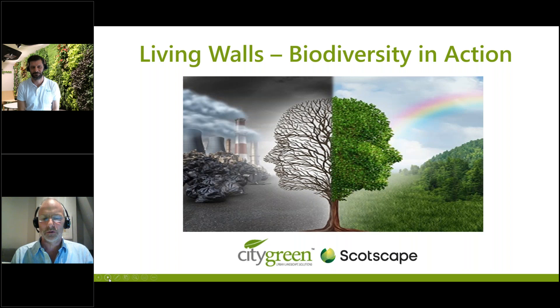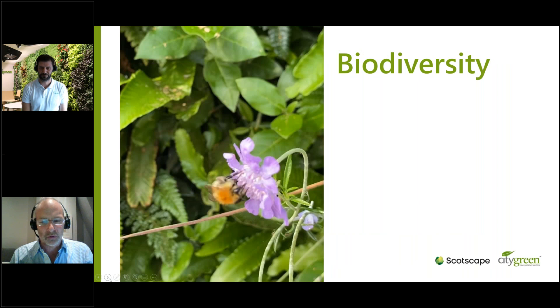So, living walls and biodiversity in action. I think it's a natural fit for City Green after they've got the technology of bringing trees into the built environment — that's our passion as well. It's a natural progression to use technology to get plants to grow on the side of buildings. Before I talk in depth about living walls, let's cover a little bit on biodiversity — it's entirely relevant in today's age with climate change to the fore.